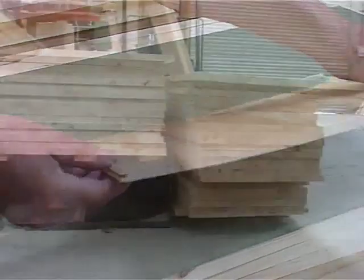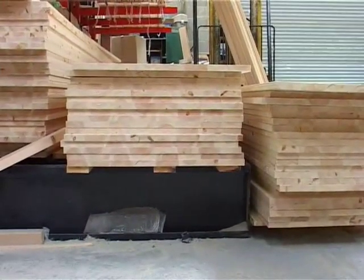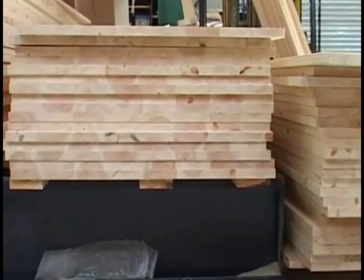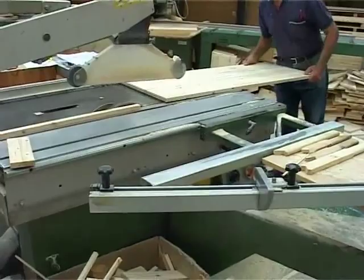When solid sheet material is needed, this pre-laminated wood is used. It consists of long strips glued edge to edge to form wider pieces. These are much more stable and less likely to warp and split than a single strip of wood of the same size.